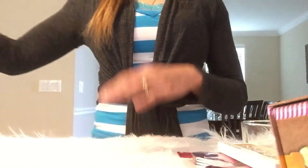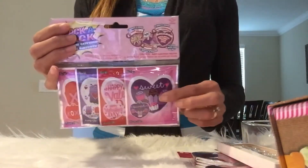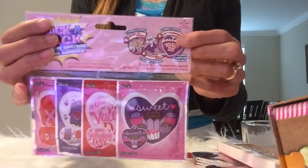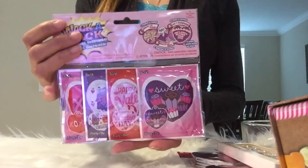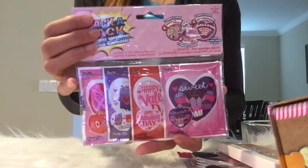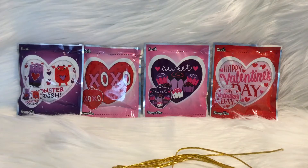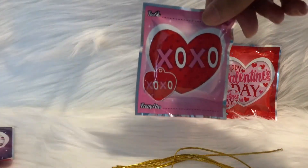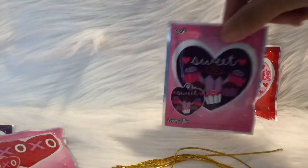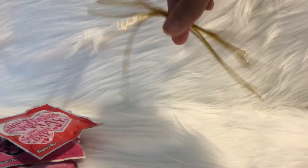The last thing I found is Whack-A-Pack. When I saw it I had to get it — you hit it and it's supposed to inflate into the shape of a balloon. I looked up some videos and it seems they work sometimes and sometimes they don't, so we'll see. Inside are four different balloons: Monster Crush, XOXO, Sweet with little cupcakes, and Happy Valentine's Day. It also included four little golden strings to hang them up with.